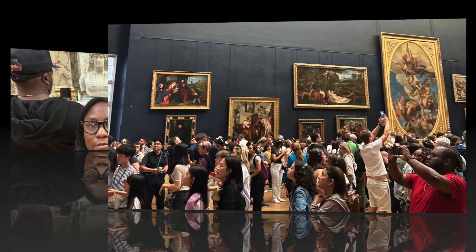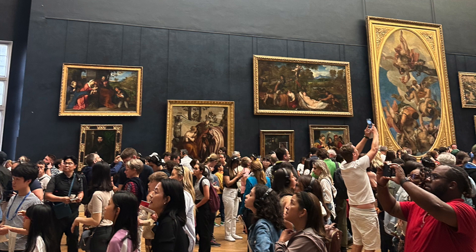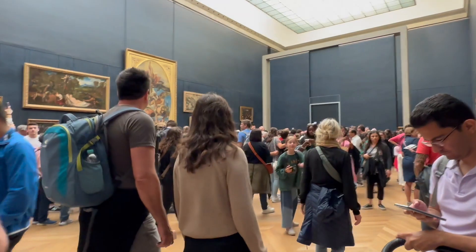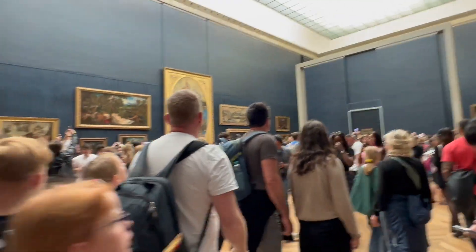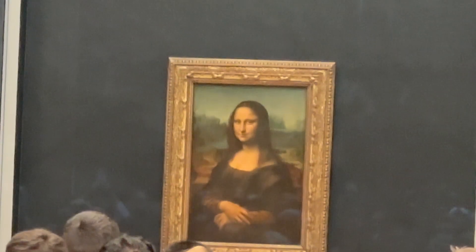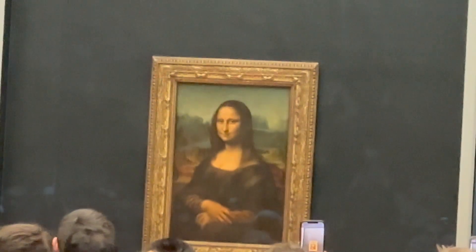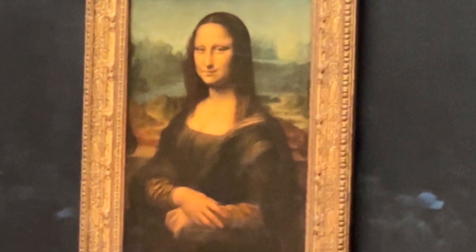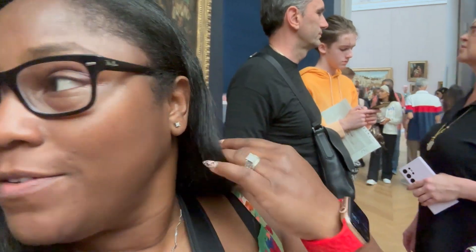Here's us with the pharaoh. And right when we entered the room y'all, as you can see it was packed - just to see my girl the Mona Lisa. The Mona Lisa brings everybody out. When I say it's packed, it's packed. What do you think - smile, frown, or smart? I just saw the Mona Lisa in person and I got emotional. It's beautiful. I love art.